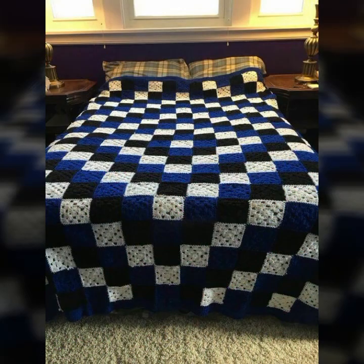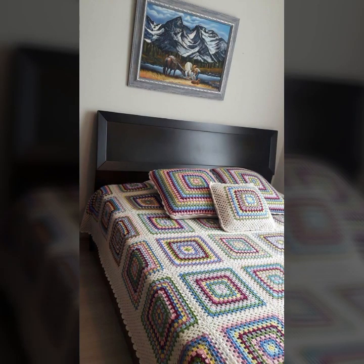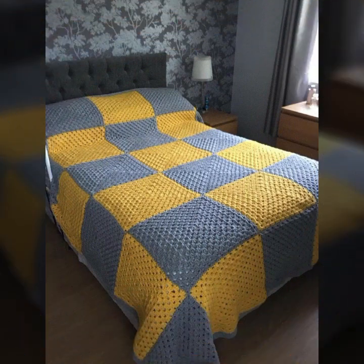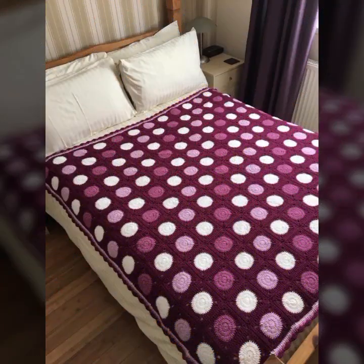Top 50 designs and ideas you can see in this video — every design is different, beautiful and trendy. The color combination and contrast is beautiful. You can see stylish colors, light colors, dark colors, and beautiful color combinations in this video.